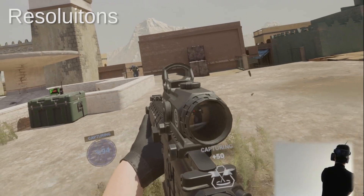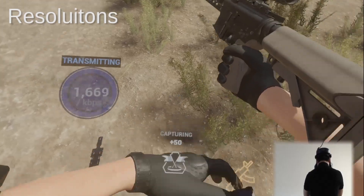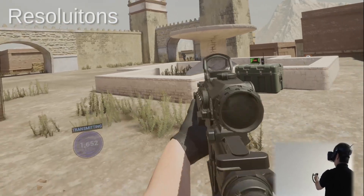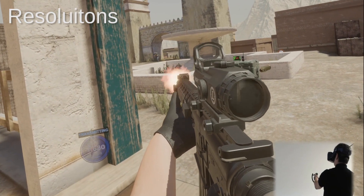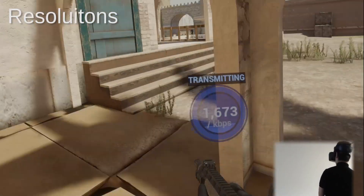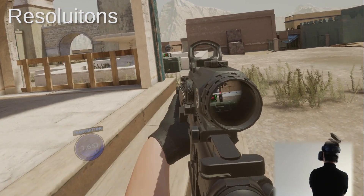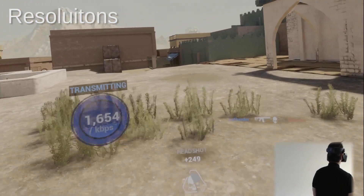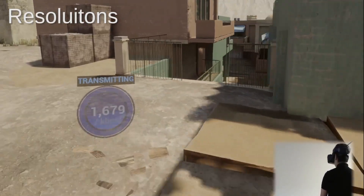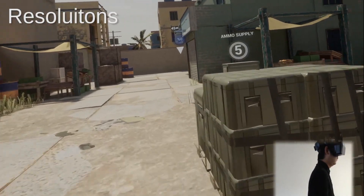The biggest difference of the PIMAX 8KX from the vanilla 8K is the resolution. The 8KX uses better panels which minimize the screen-door effect with an RGB stripe layout, and it uses native 4K resolution for each eye, so the image is much crisper. In VR, the technical specs feel very different from what you actually perceive, because there are many variables that affect the final visual quality.